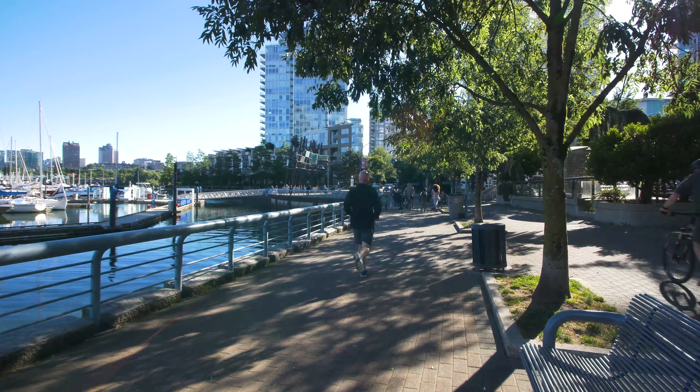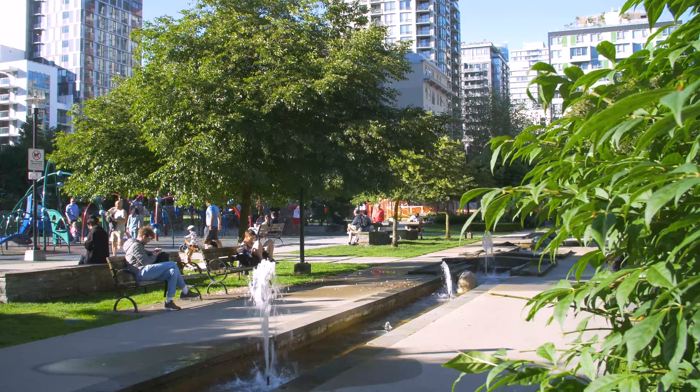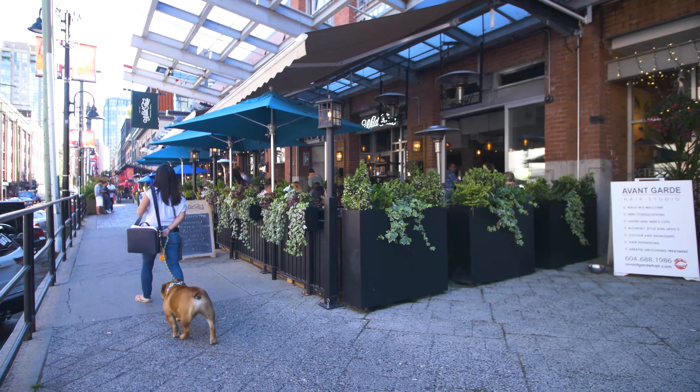Hi everyone, this is Evie Exclusive and I'm your host today, Nina Margitello. Today we are in the very popular Yaletown, which we have featured before. We have the seawall nearby, Emory Barnes Park nearby, lots of boutiques and shopping. But today I'm excited to show you this brand new building called the 8X on the Park.